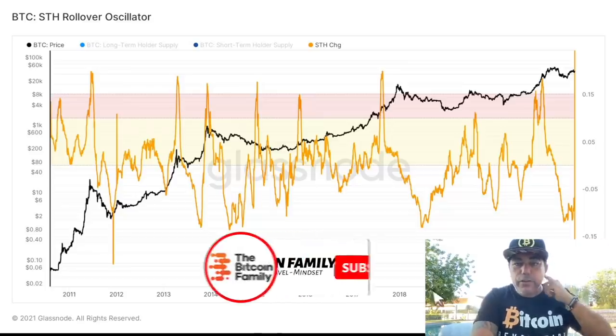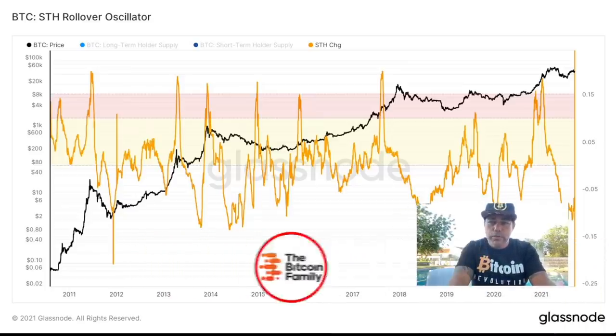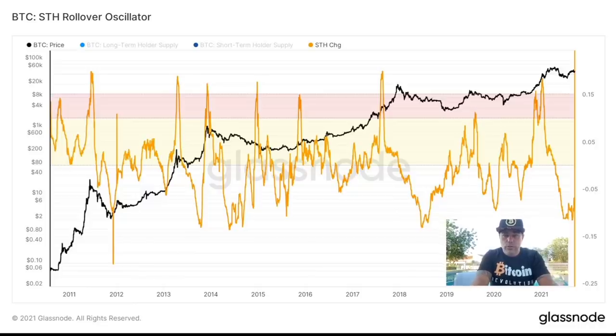Now let's jump into those amazing charts. The first one is not the most amazing chart, but it's also a cool chart — the most amazing chart will be saved for last, so watch till the end. On this chart you have the STH rollover oscillator.